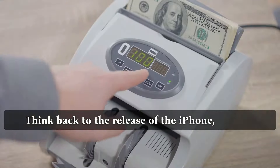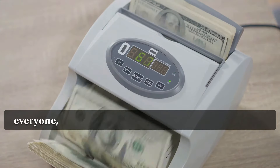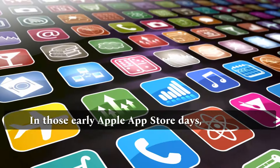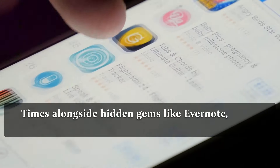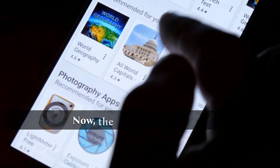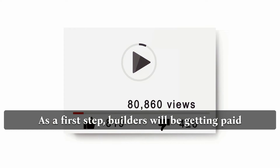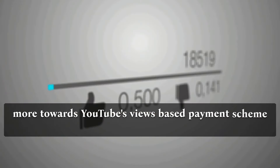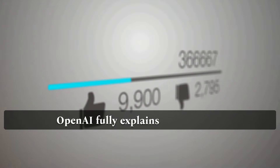Think back to the release of the iPhone — the App Store played a significant role in its revolutionary impact. The new marketplace was open to everyone, creating opportunities for small developers to compete with established names. In those early App Store days, you could find apps from heavyweights like the New York Times alongside hidden gems like Evernote, which skyrocketed to nearly $1 billion in value by 2013. The GPT Store seems to be following a similar path, with builders paid based on user engagement — leaning more towards YouTube's views-based payment scheme than Apple's 70-30 revenue sharing model.